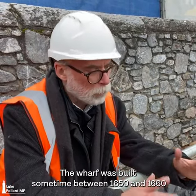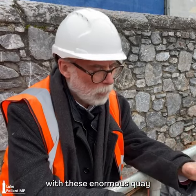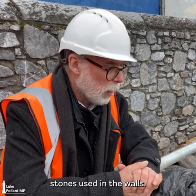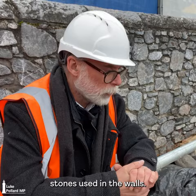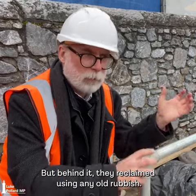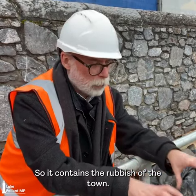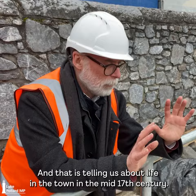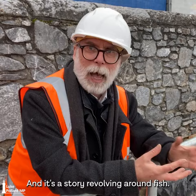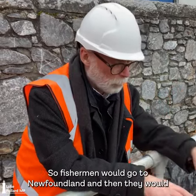The wharf was built sometime between 1650 and 1660 with enormous keystones used in the walls, but behind it they reclaimed land using any old rubbish. So it contains the rubbish of the town, and that is telling us about life in the town in the mid-17th century — and it's a story revolving around fish.